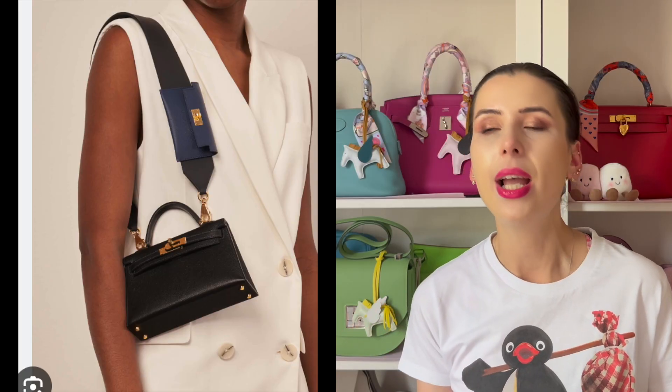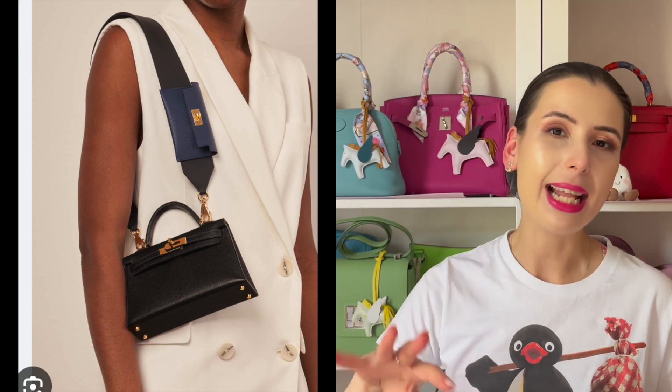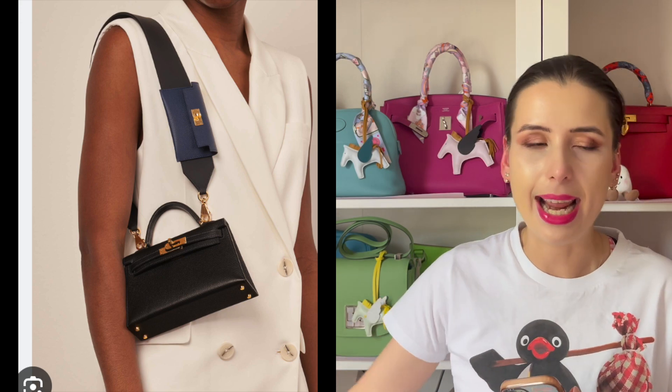Hermes have also previously released a Cali pocket strap, which has that double bag look as well. You can add this Cali pocket strap to your other Cali bags, and then add a mini Cali for that double clasp look.